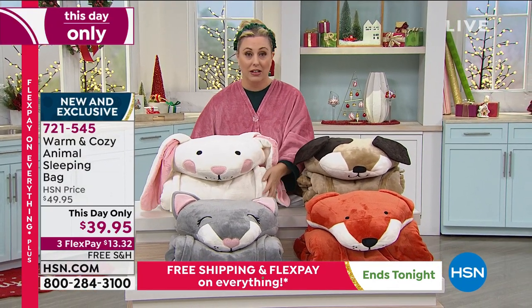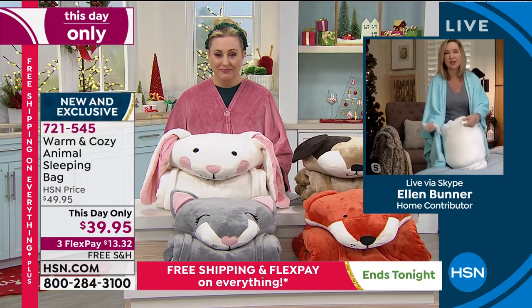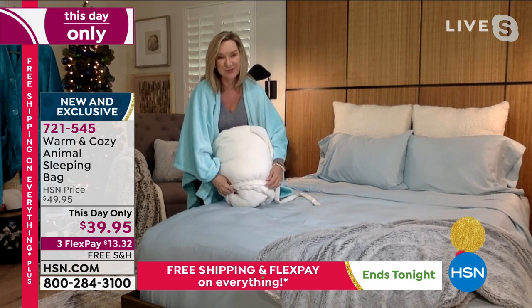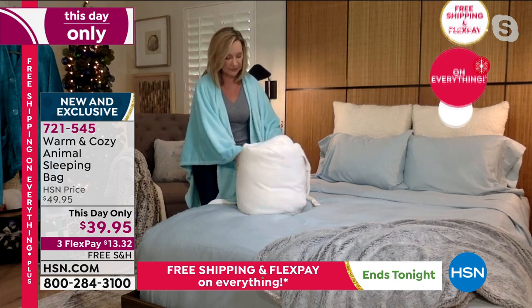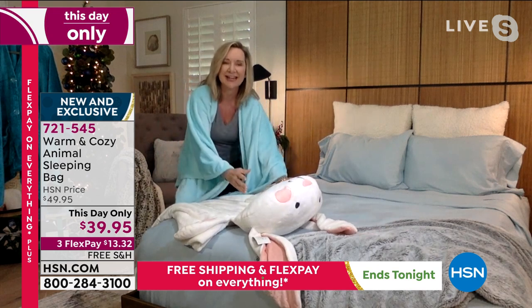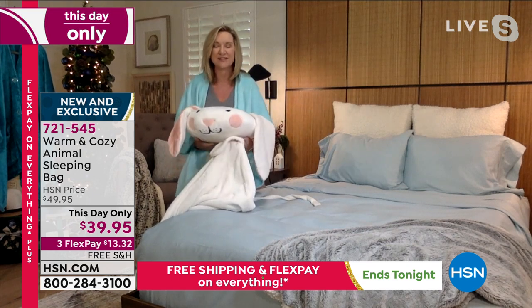They're so cute. I just want to snuggle all of them. They are, they really are adorable. These come with a hook and loop closure so that you can actually just fold these up. So if you want to carry it like a traditional sleeping bag, you can. These are so much fun. I love that they are all made with our warm and cozy plush. So when you unveil this, I want you to notice that the head is actually a pillow — you have the built-in pillow. Everything about this is so plush and so soft.